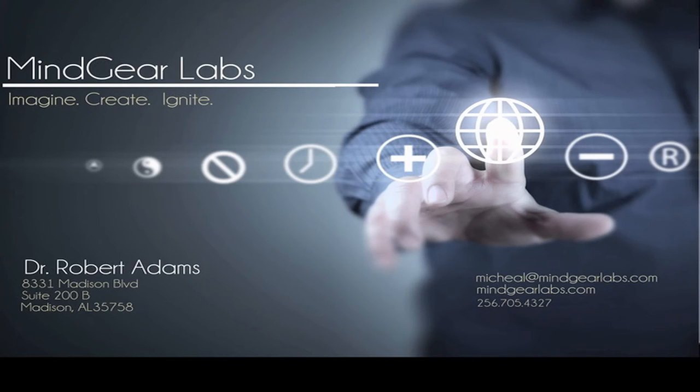We're located at 8331 Madison Boulevard, just east of Furniture Row there on Highway 20. We're five minutes away from Gate 9, the front gate on the arsenal. Our website is www.MindGearLabs.com, and our phone number is 256-705-4327 — that's 705-GEAR.